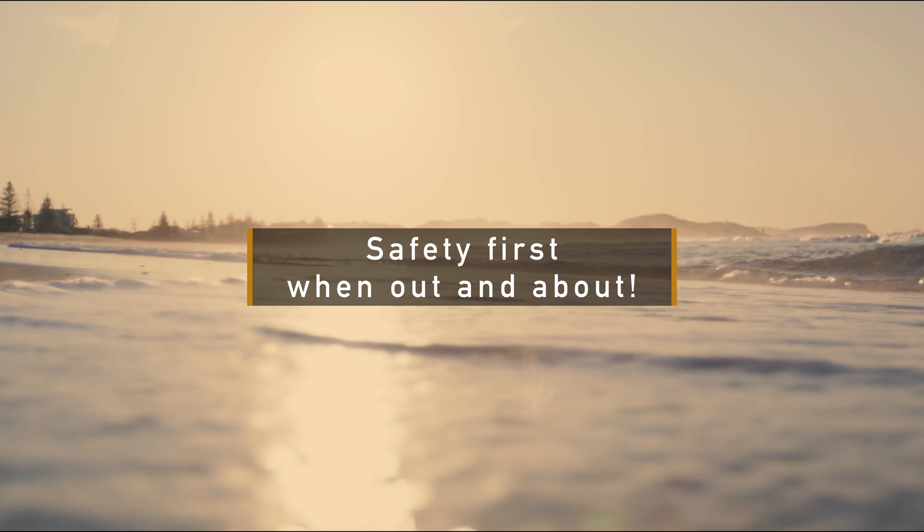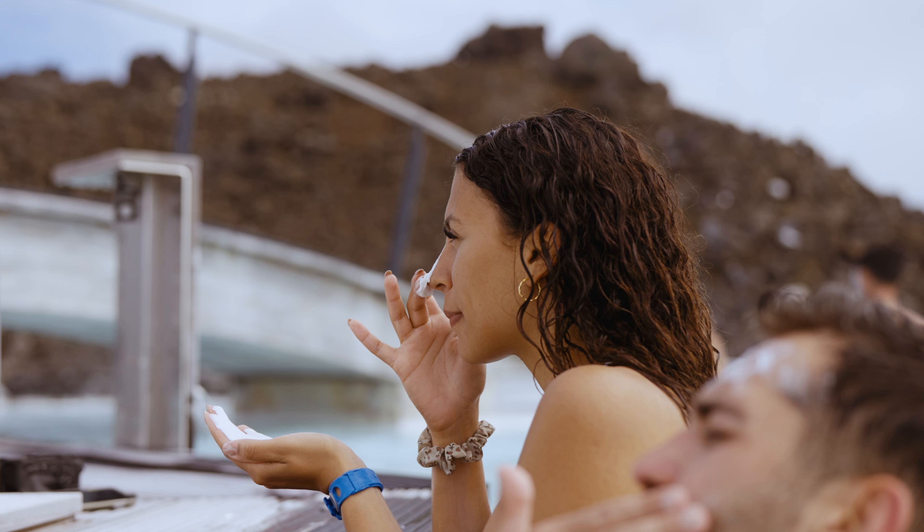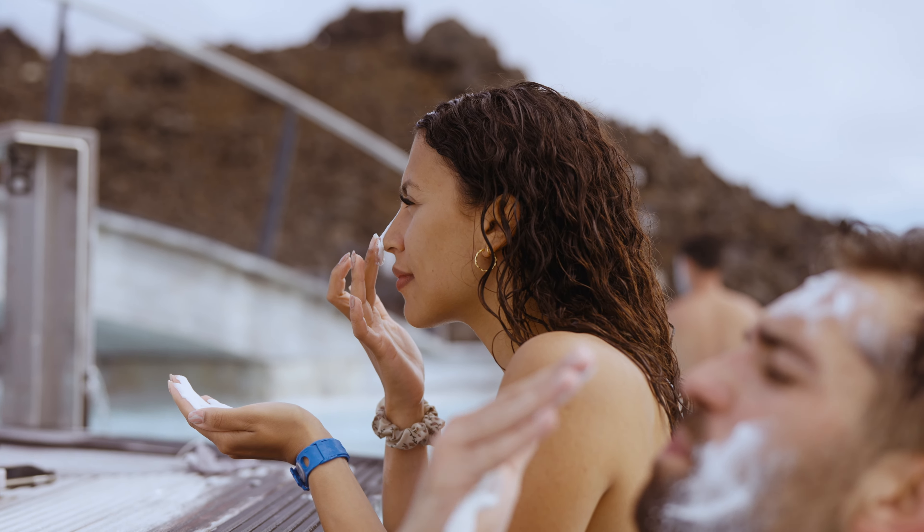Lens hoods: a lens hood almost acts like a baseball cap. It will attach to your lens and act as a deterrent to the sun and unwanted glares. Most lenses come with them, but if you're not wanting to have that glare as a stylistic choice, definitely consider investing in a lens hood.